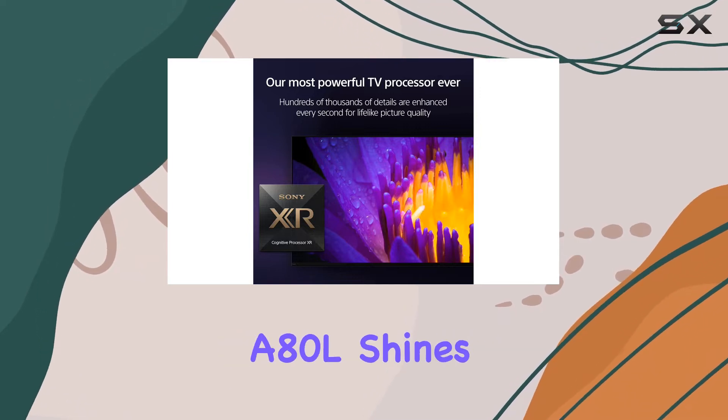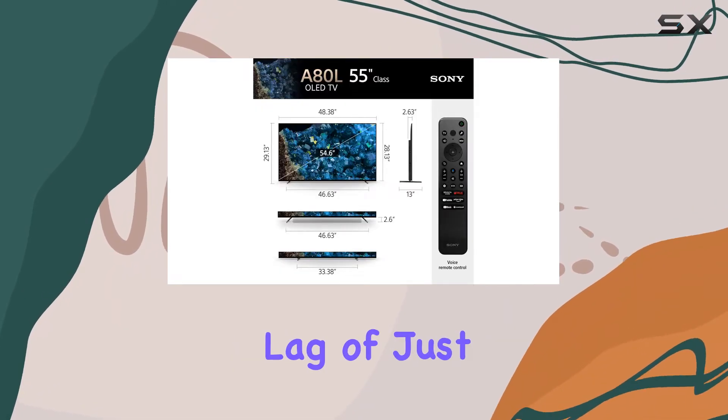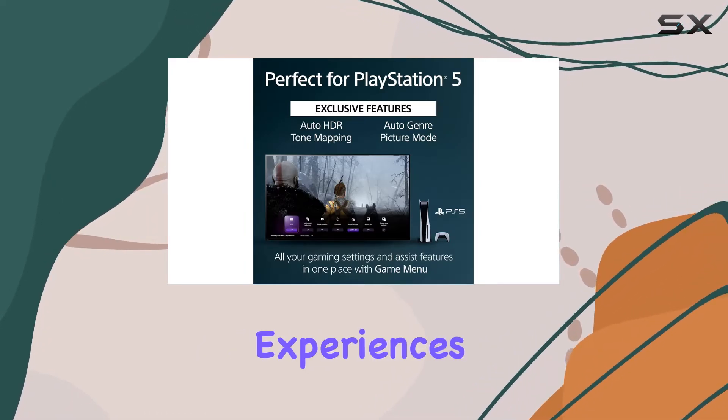For gamers, the A80L shines with its 120Hz refresh rate and low input lag of just 16.5ms, making it a strong contender for those who want smooth gameplay and immersive experiences.